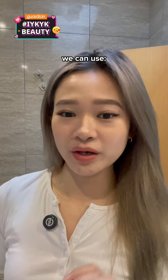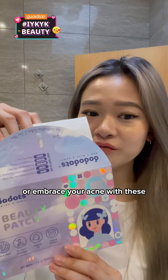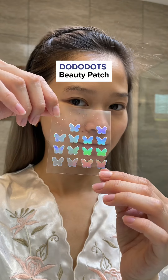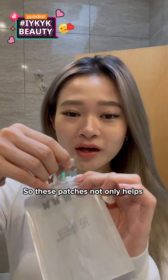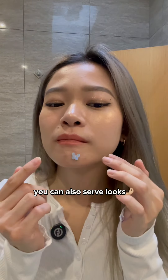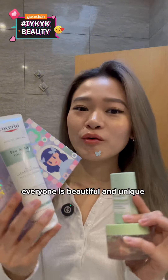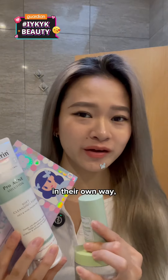To cover off visible acne spots, we can use The Raw's Acne Spot Drying Solution, or embrace your acne with these Dododots Beauty Patches. These patches not only help to heal your growing acne, you can also serve looks when you pop it on. Find these products at Guardian now, and remember, everyone is beautiful and unique in their own way — even with acne.